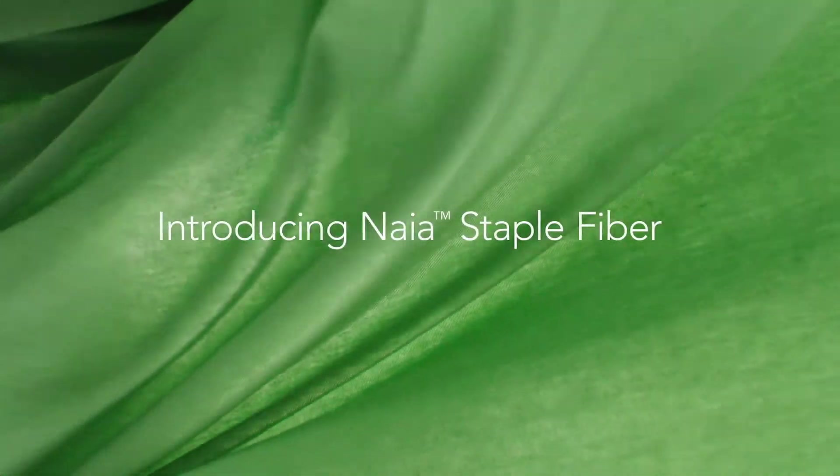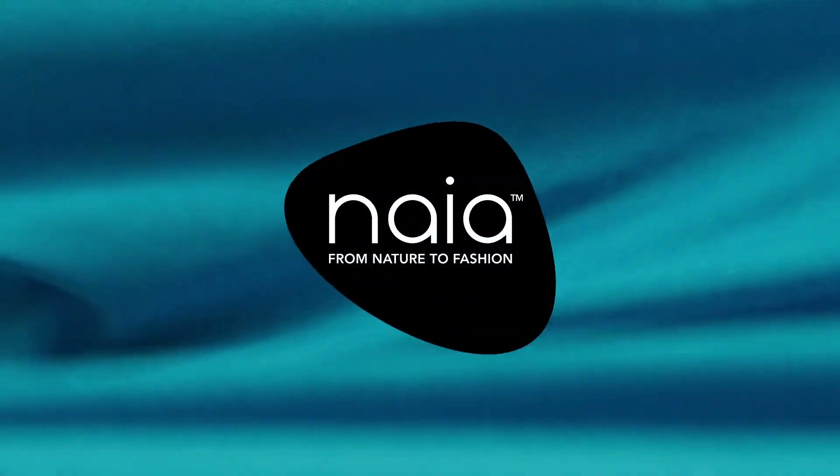Introducing Naya Staple Fiber, the newest addition to the Naya line of sustainable cellulosic fibers.